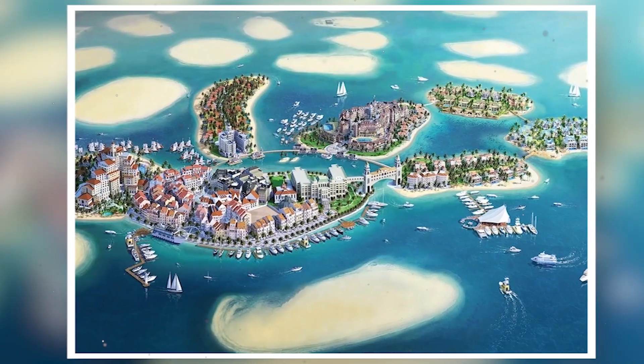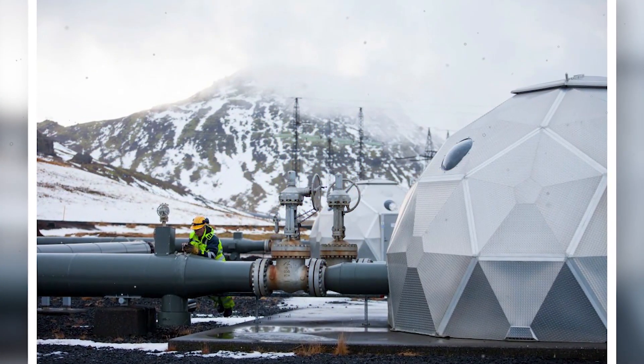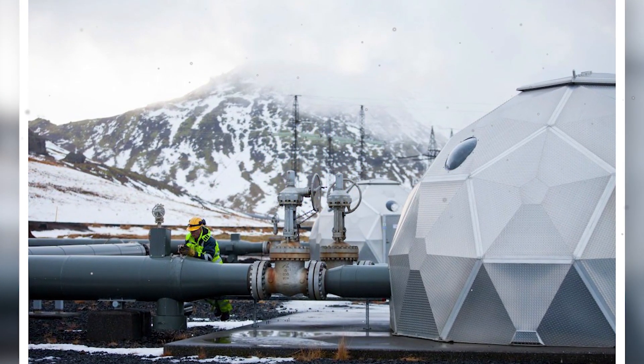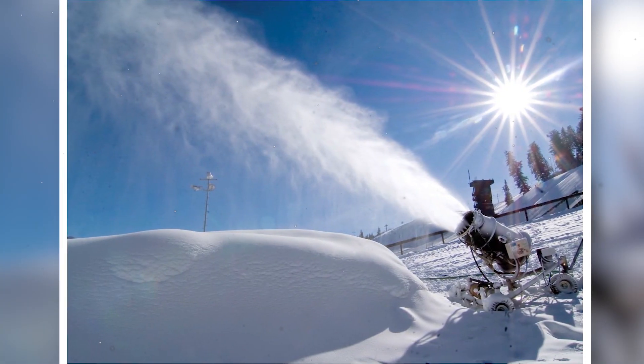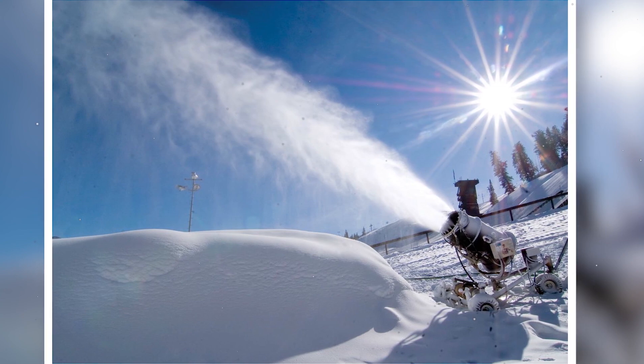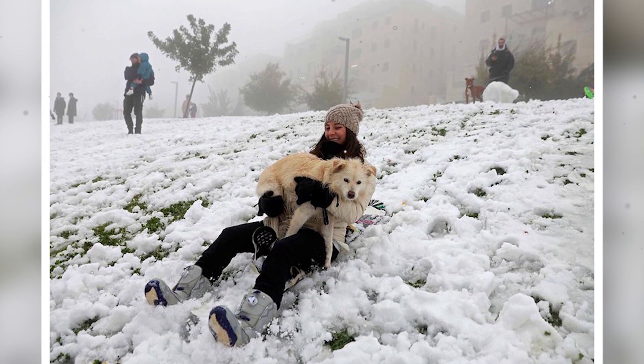Our favorite artificial continent? Europe, of course. The European islands include the world's first climate-controlled complex, created using state-of-the-art German technology. You will find snow in all seasons, produced from renewable energies. Who would have thought that snow would fall only a few kilometers from Dubai?